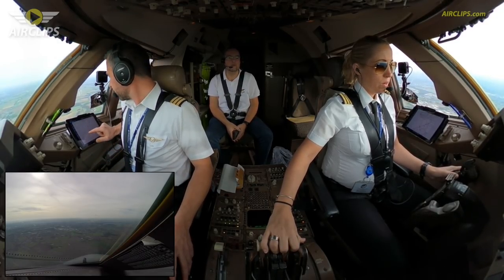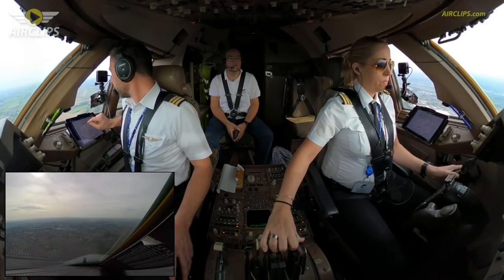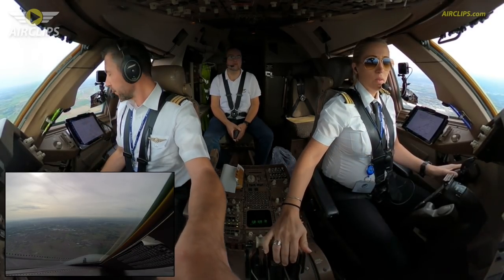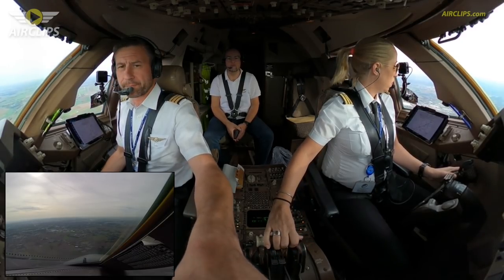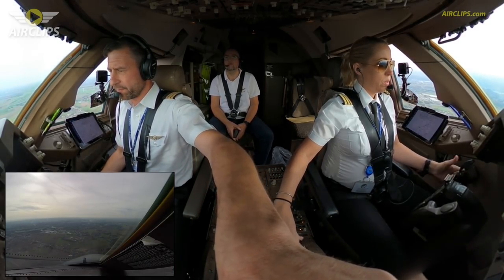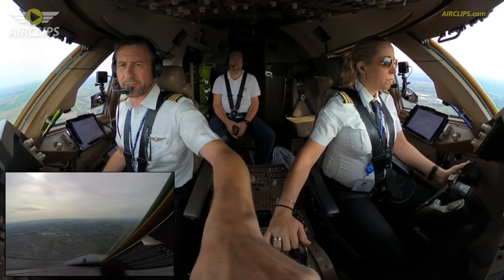Alright, fantastic. You are happy to go on flying. I am happy. And you are more than 300 below the missed approach, so we can set 3000. Yes, set 3000 for me please. Manual thrust. 3000 set. 3000 set.